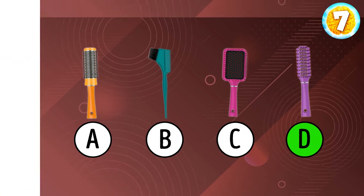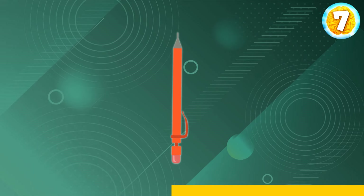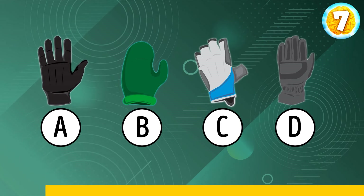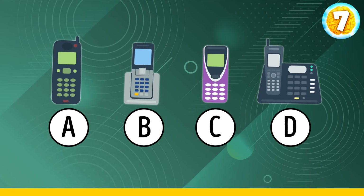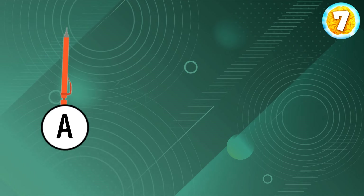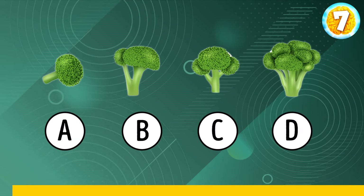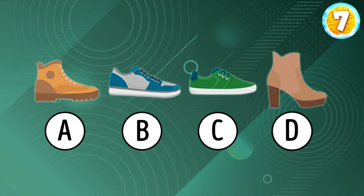And now try to memorize these images. Let's check if you can find the glove that you saw at the beginning. Option D is correct. What about the phone? It's over here. Can you find the original pencil? A. And what about the broccoli? It's over here. Can you spot the shoe? B.